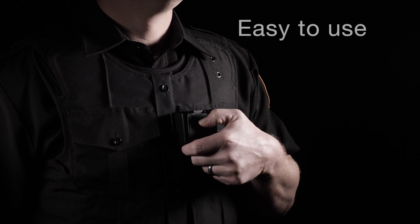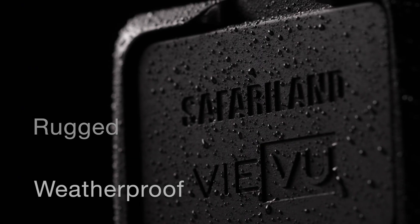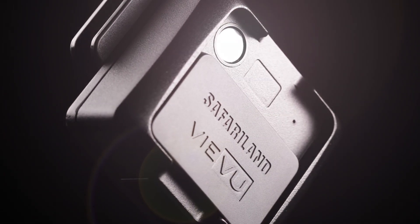The LE5 Lite is easy to use — simply slide down the switch to turn on the camera. Lightweight, rugged, and weatherproof, the LE5 Lite is Wi-Fi enabled, allowing for live stream of videos and metadata at any time with a smartphone and the V-View smartphone app.